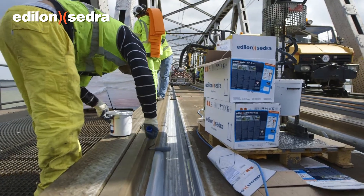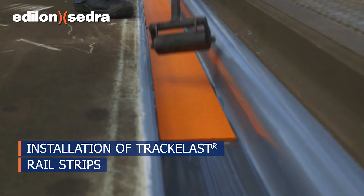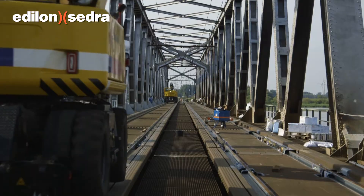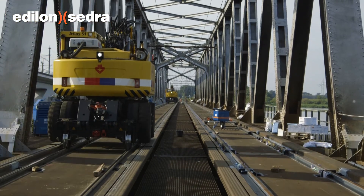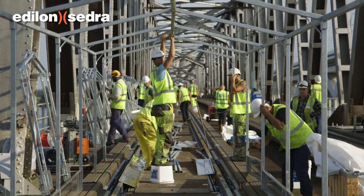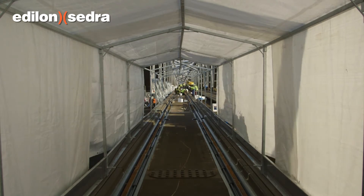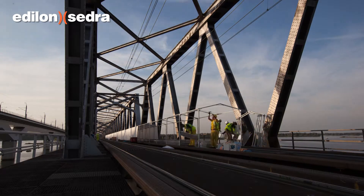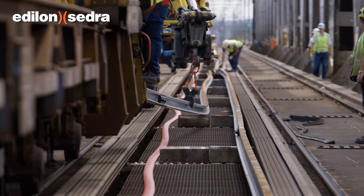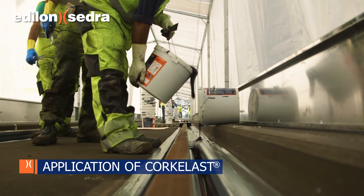Before the new rails are placed in the channels, Corkerlast rail strips are installed for optimal support of the rails. For uninterrupted installation due to changing weather conditions in the river area, a decision was made to progressively set up tents along the installation path. Tents are built up as all other work continues. After the new rails are hoisted into the channels and adjusted, the application of Corkerlast commences.